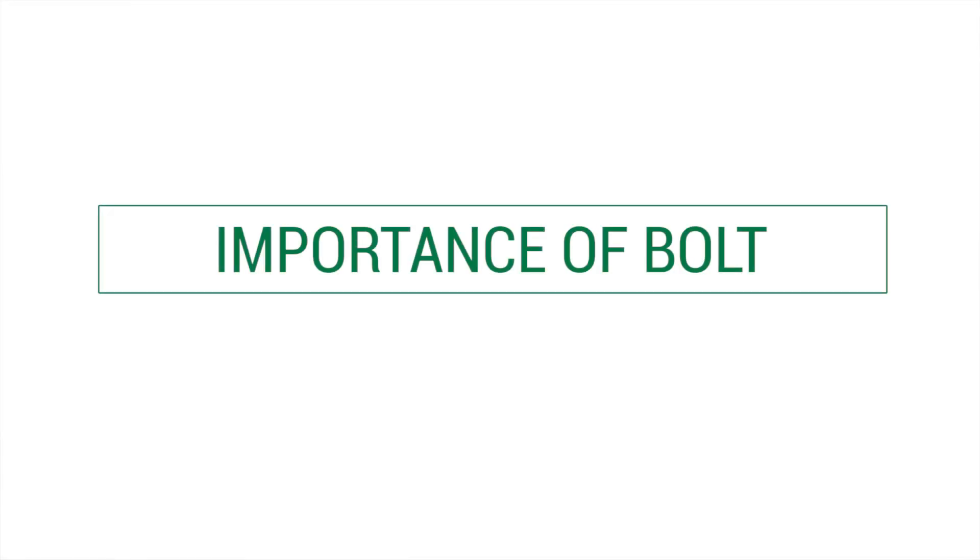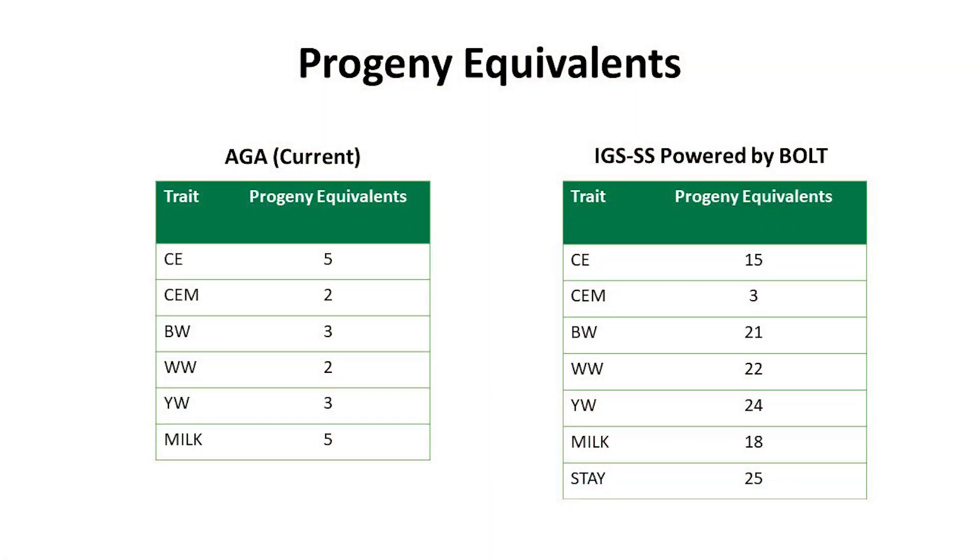I'd like to walk through some examples that illustrate why moving to single step was important and even better for the Gelbvieh breed. Looking at the current progeny equivalents: if you do a genomic test on an animal, progeny equivalents tell you how many progeny with reported data for that trait you would need to achieve the same level of accuracy as the genomic test. Using the current blending method, for calving ease direct on a young bull, that's five heifers that have calved with scores submitted. Transitioning to single step, that number goes up to 15 — illustrating more bang for your genomic buck.